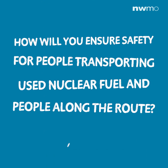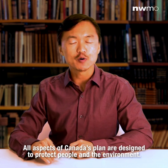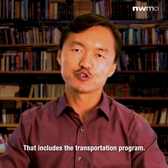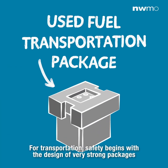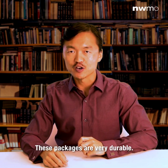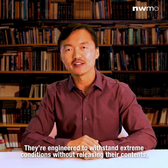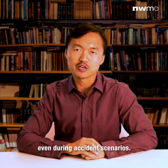How will you ensure safety for people transporting used nuclear fuel and people along the route? All aspects of Canada's plan are designed to protect people and the environment, and that includes the transportation program. Safety begins with the design of very strong packages that will be used to transport used nuclear fuel. These packages are very durable — engineered to withstand extreme conditions without releasing their contents, even during accidents.